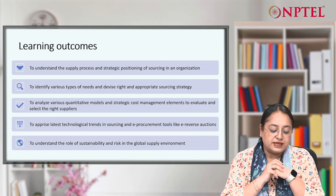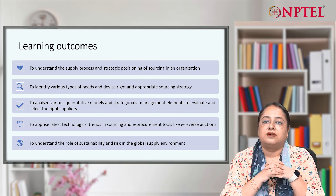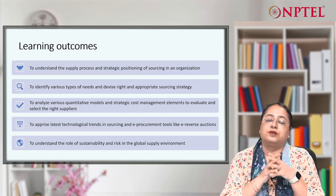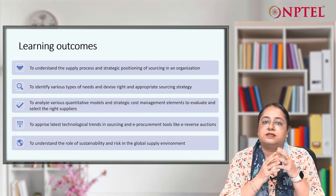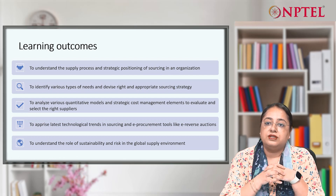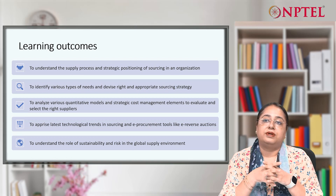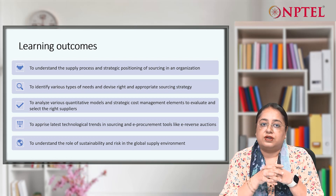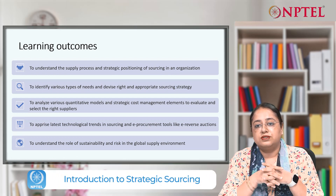We will pursue this course with the following learning outcomes. First is to understand the supply process and strategic position of sourcing in an organization. For many years, this sourcing function has been considered as a clerical function, but there has really been a paradigm shift in this function.